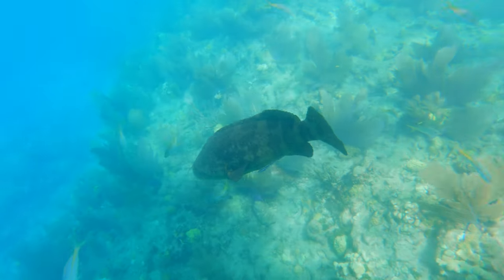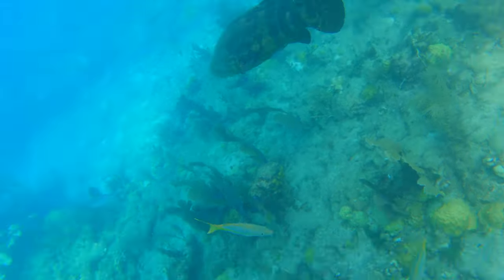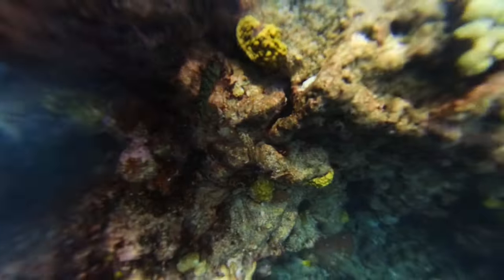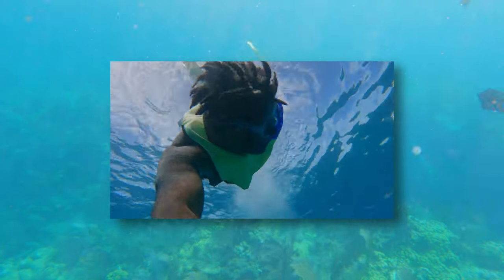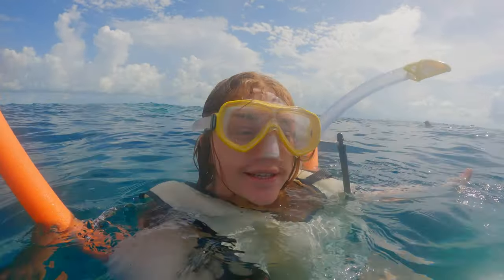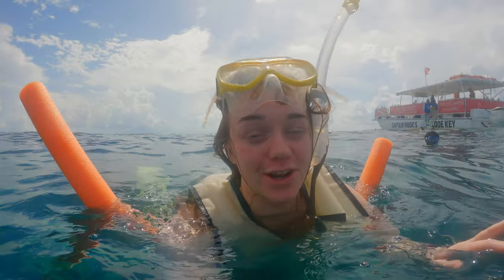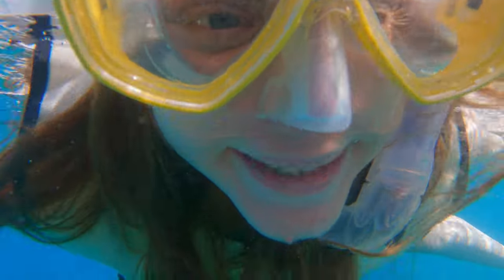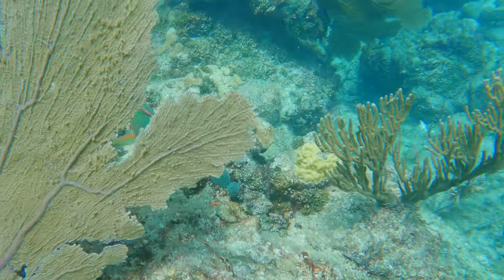One of us got stung by a jellyfish — a giant fish that got stung by a jellyfish. It does not feel good, but they said the best thing to do is stay in the salt water, don't rub it, and fresh water is not great either. That was the most we've seen snorkeling, except for the sea turtles in St. John.